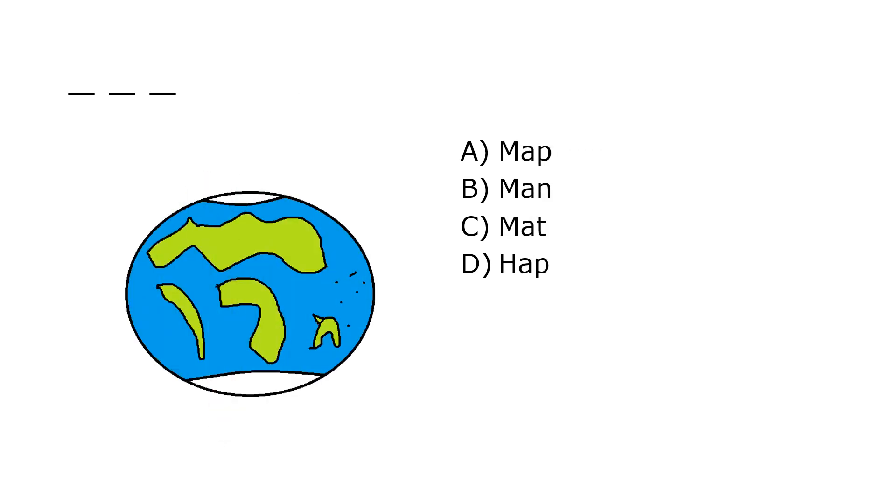What is it? A. Map, B. Man, C. Mat, D. Hap. Our correct answer is A. Map.